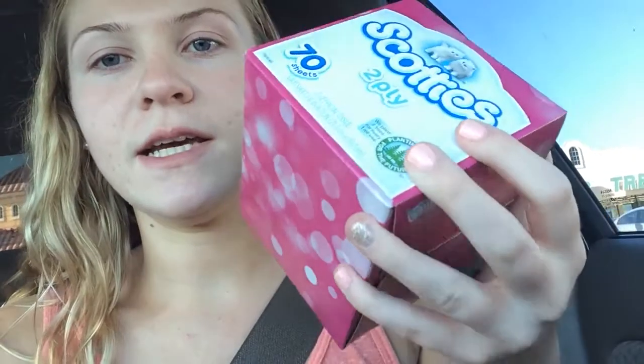First I got some tissues — just some Scotties. They had bigger packs, but I really needed something slim to put on my desk because the bigger pack that comes with like 100 or whatever just takes up a lot of room. I like this one; it has nice little pink spotlight-looking things.